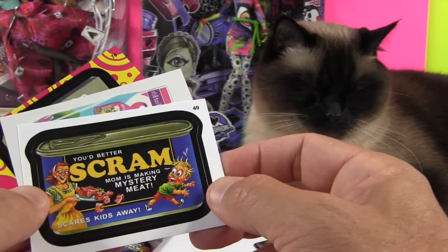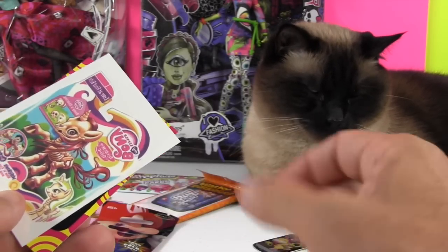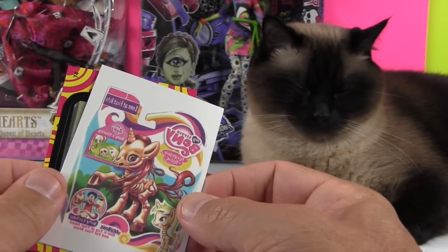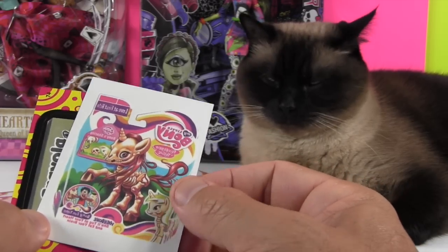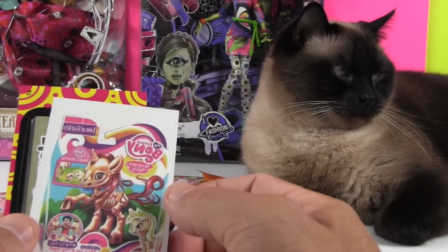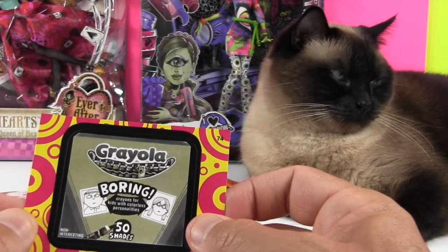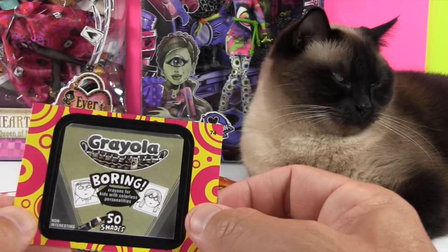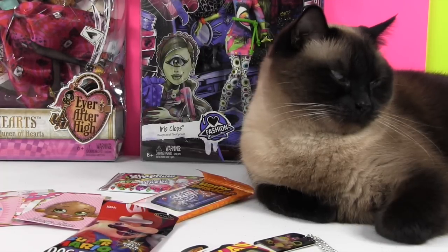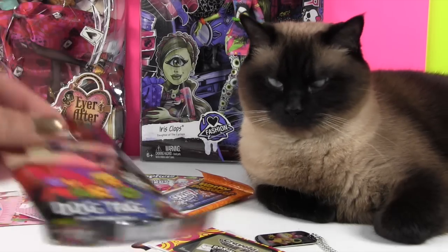Better Scram — Mom's making mystery meat, scares kids away. Look at this one, it looks like a tattoo because it's backwards. My Little Bony — that's terrible, it's a skeleton pony, that's horrible. And here's Grayola — Boring — crayons for kids with colorless personalities, fifty shades of Grayola. So very cool, that's our package of Wacky Packages. Those are kind of funny — most of them are funny, some of them are inappropriate, a little bit. We'll be just getting rid of those ones, but the other ones are pretty funny.